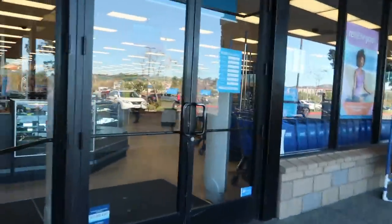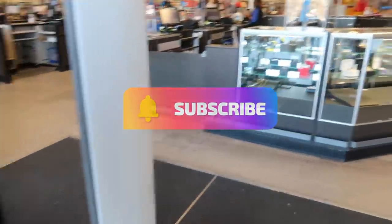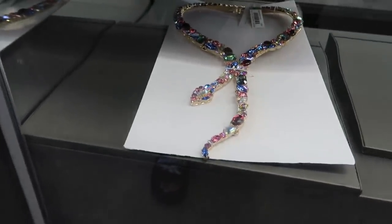Hey my pretties, welcome back! We're headed inside of Ross today to see if they have anything I might want to pick up for the house. Hello, welcome to Ross! Look at that big old necklace.